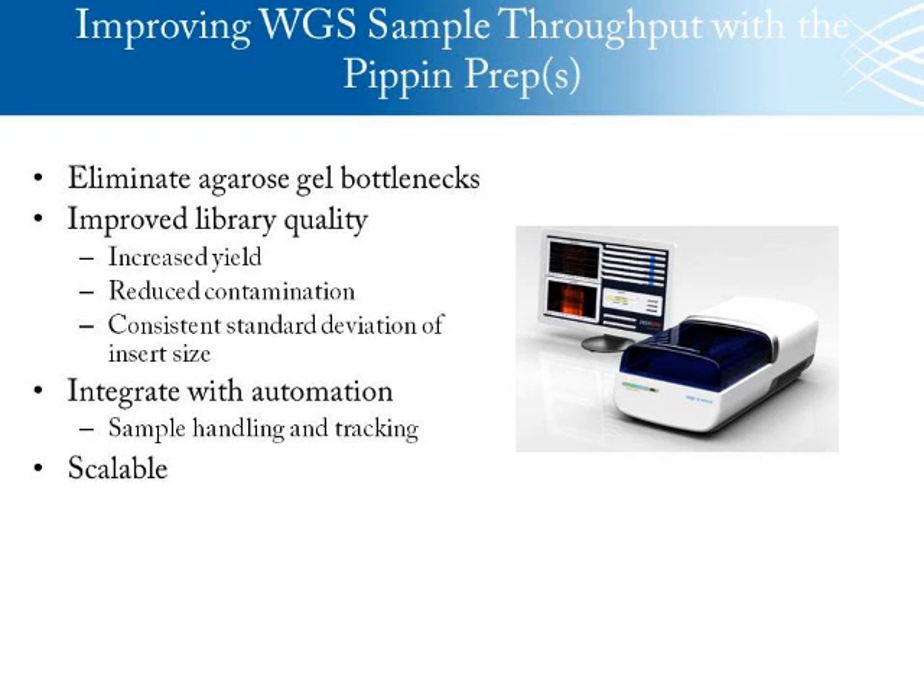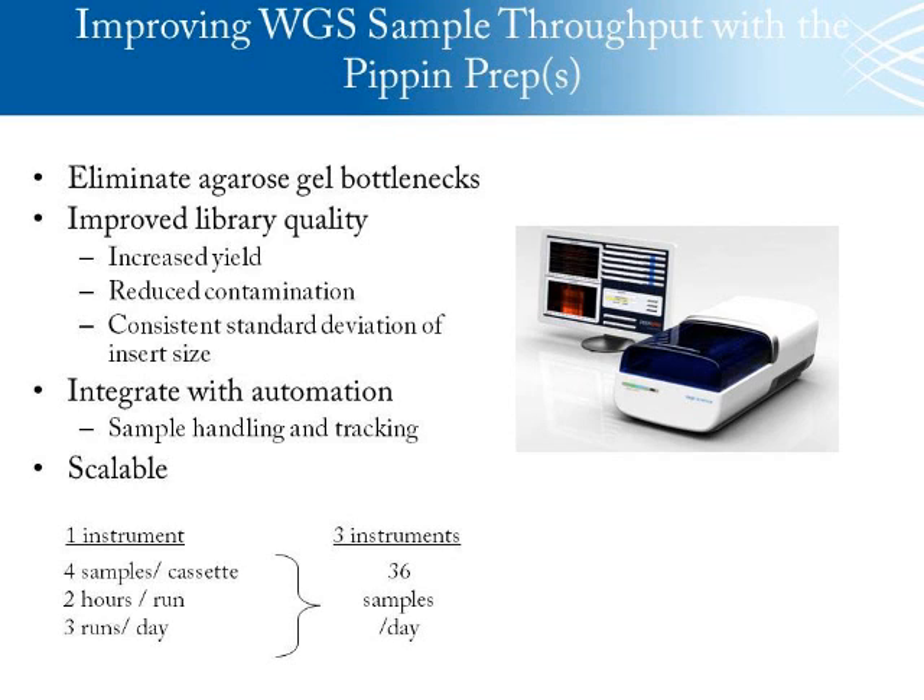Integrating the PIP and PrEP also gives a consistent output with a nice tight size distribution of our libraries. Another reason to integrate was to build a high capacity, high throughput process using automation. This technology integrates with our liquid handlers, sample handling, and messaging for sample tracking throughout the process. The technology is also scalable: with one instrument you can run four samples per cassette, and with about a two-hour runtime, you can do about three runs per day, or 12 samples per day. With three instruments that jumps to 36, and with eight instruments you'd have 96 samples per day — about 480 samples per week of high-quality libraries.